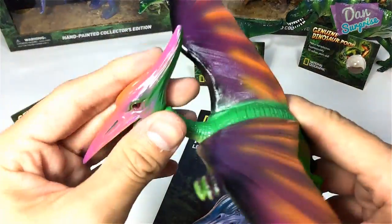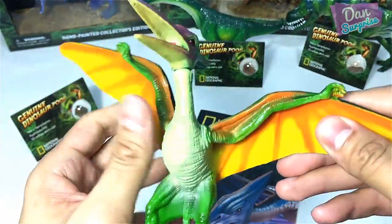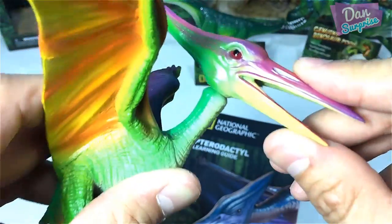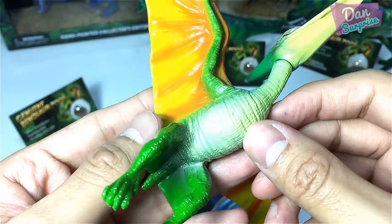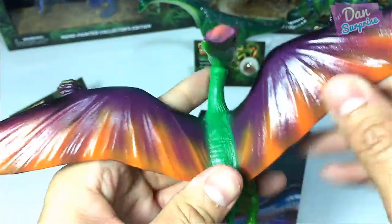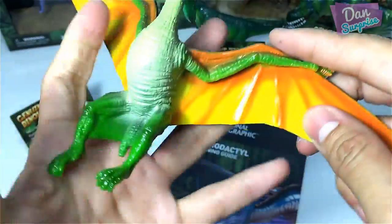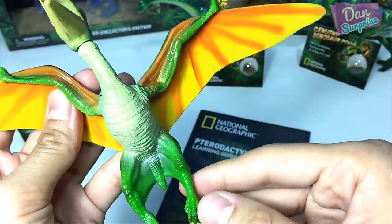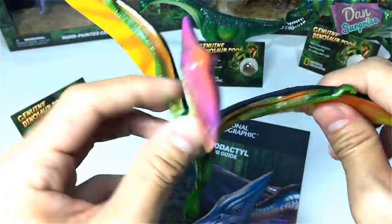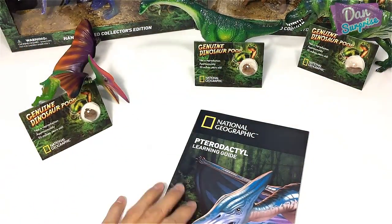Let's take a look at the Pterodactyl action figure. This is nice — a nice variation of paint. You can actually rotate the head, and move it up and down as well. It's pretty nicely detailed — you can see some scales and skin patterns. I love the purple wings with an orange splash of paint underneath. Pretty cool!